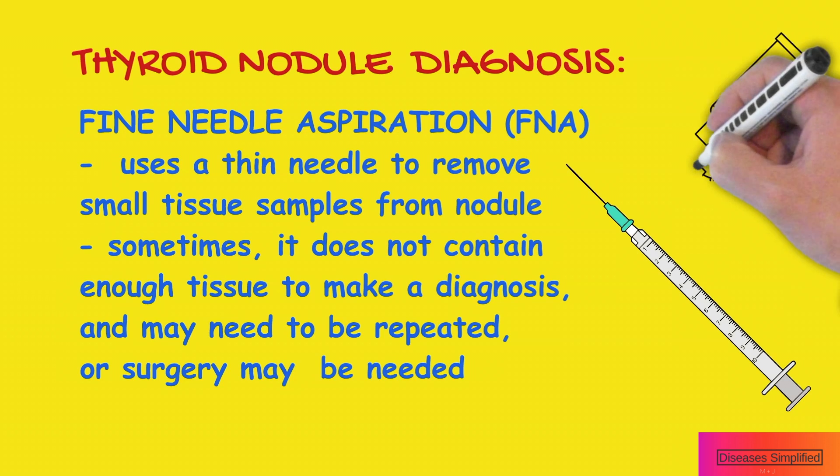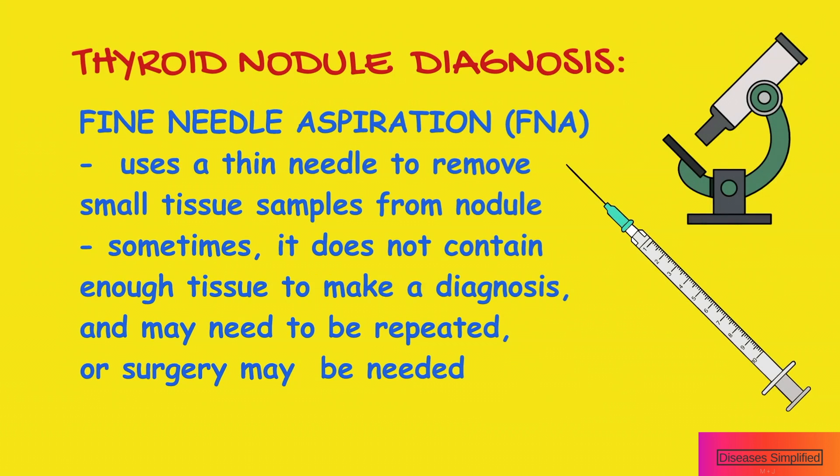In some cases, the biopsy does not contain enough tissue to make a diagnosis. Surgery may be recommended for indeterminate nodules for a definitive diagnosis.